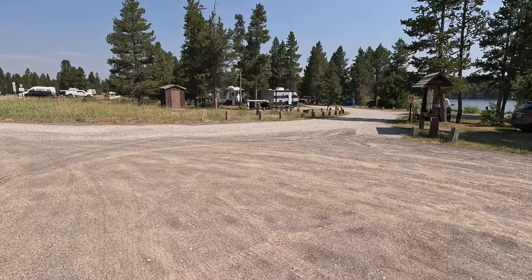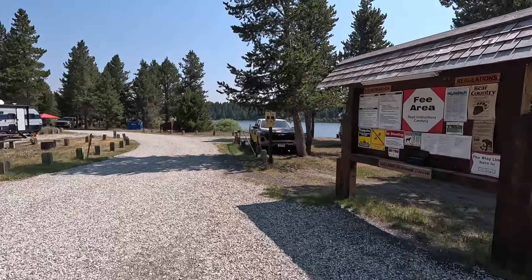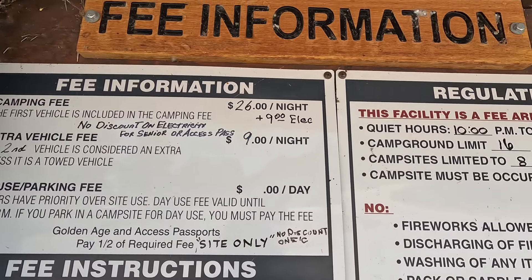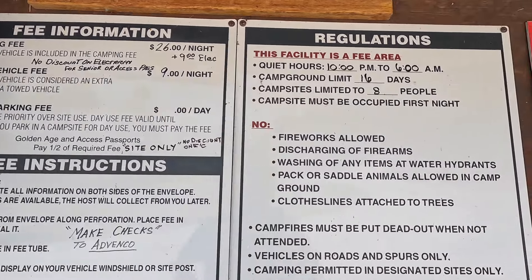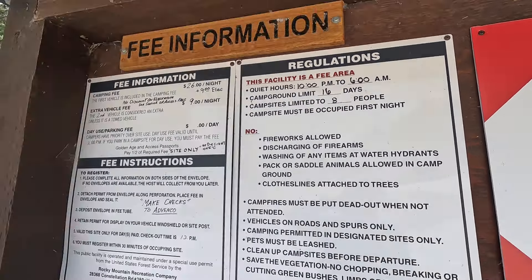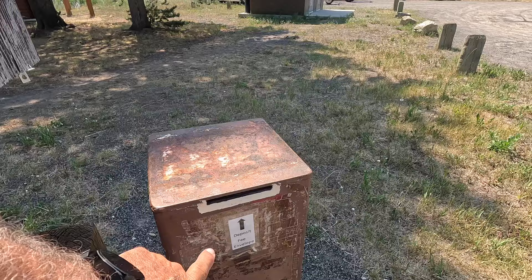As we walk out of the boat ramp area, we enter the campground. I believe there are 27 sites. As you come in, the sites are $26 a night. If you get a site with electricity, it's $9 more, and if you have an extra car it's $9 more. You can stay here up to 16 days and can only have up to eight people on your site. Basically what you do is grab one of these registration envelopes, fill it out, stick it in the Iron Ranger, and away you go. Across from the information registration area is your water.